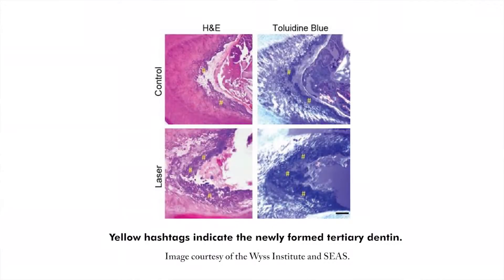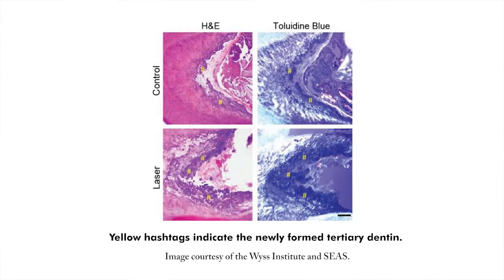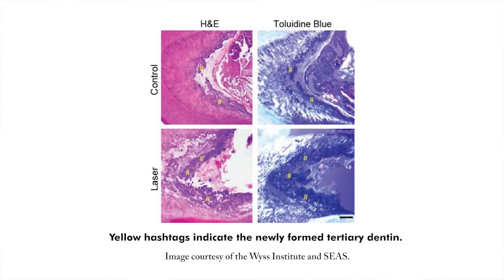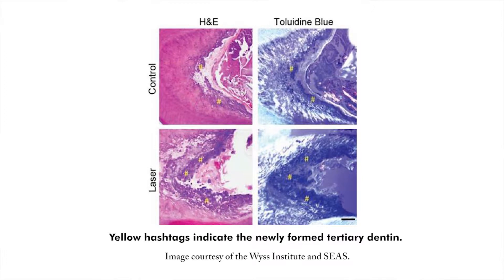A new laser technique developed by a Harvard-led team has shown the potential for stem cells to regenerate tissue inside the body. This holds promise for regenerative medicine, specifically restorative dentistry, and could also benefit wound healing and regenerating bone. A low-power laser was used to illuminate tooth pulp in the molars of rodent subjects, and over a 12-week period, stem cells formed dentin, the bone-like tissue that makes up the bulk of teeth.